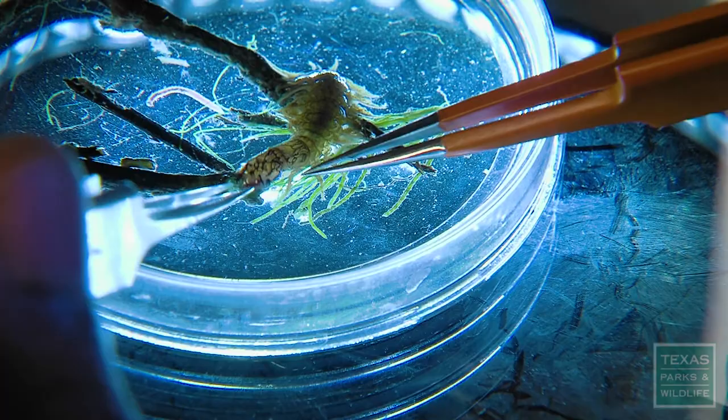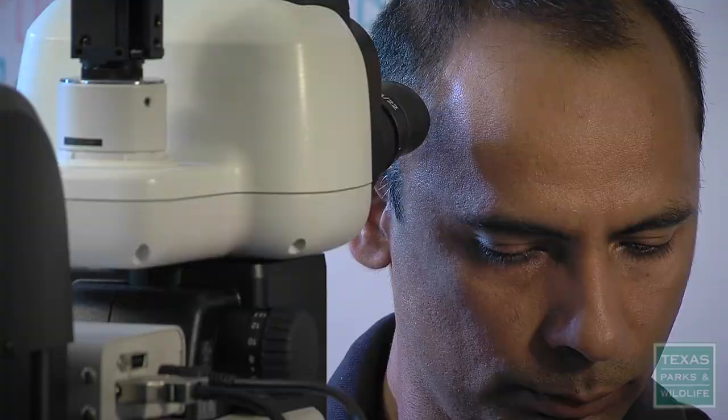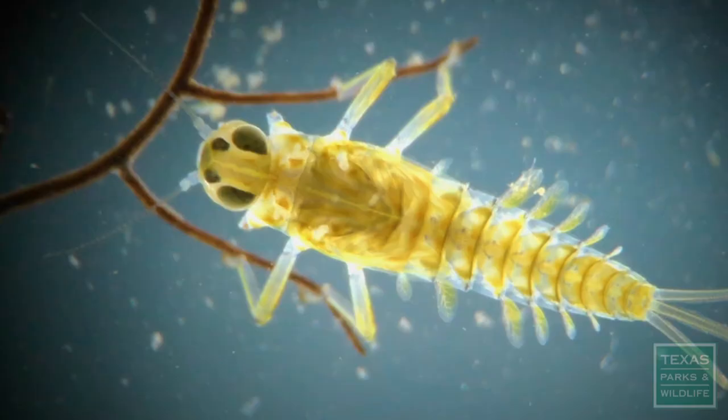Hellgrammites are found only in clean water systems — they are an indicator of good water quality. Now Dr. Grubb is at the microscope spending hours and days on identification, then entering all the data and uploading it to the computer. 'That's where the fun begins — that's the stuff I really enjoy.'